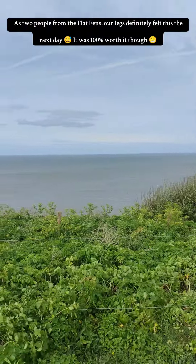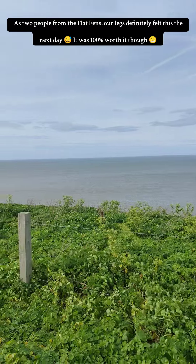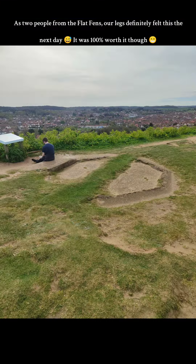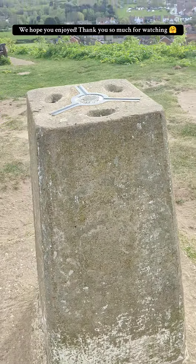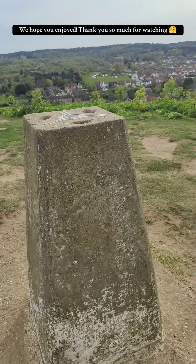As people from the Flat Fens, our legs definitely felt this, but it was 100% worth it though. We hope you enjoyed — thank you so much for watching.